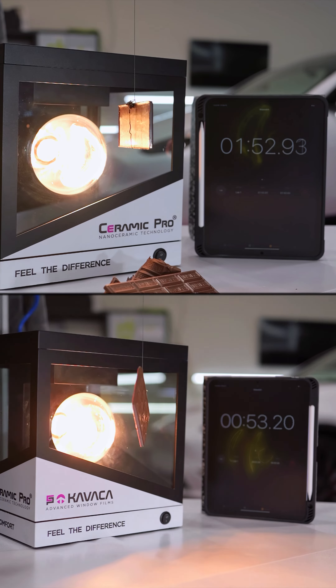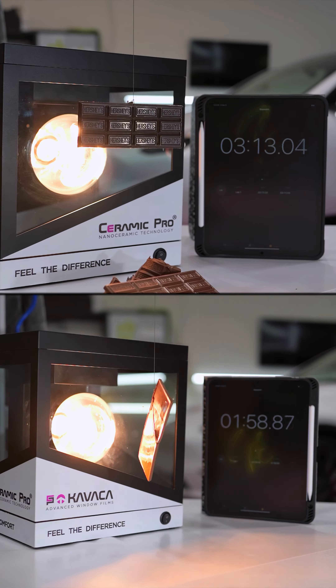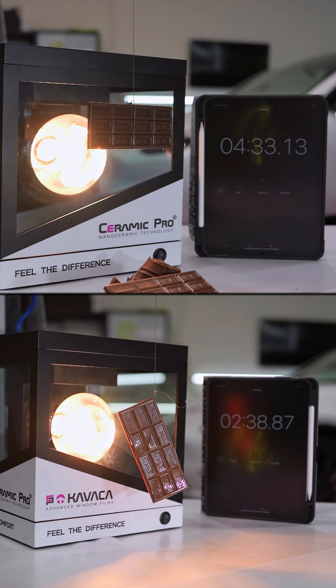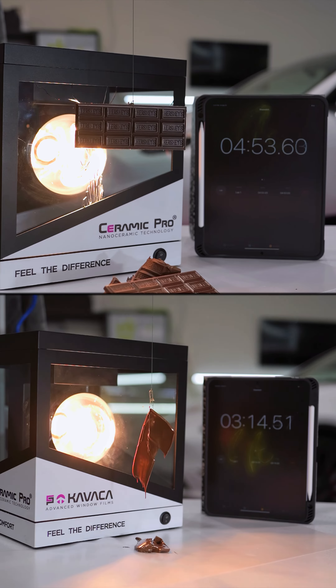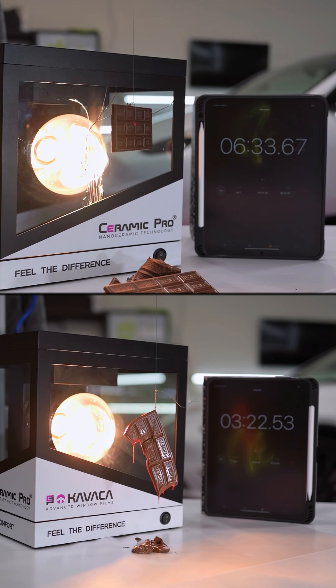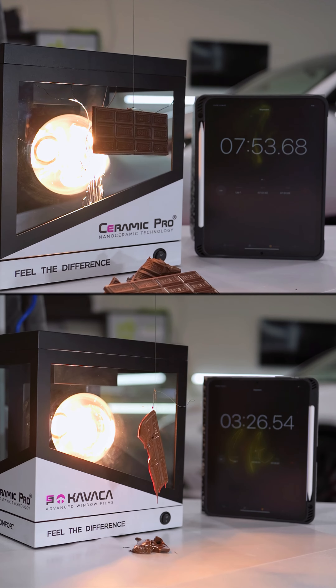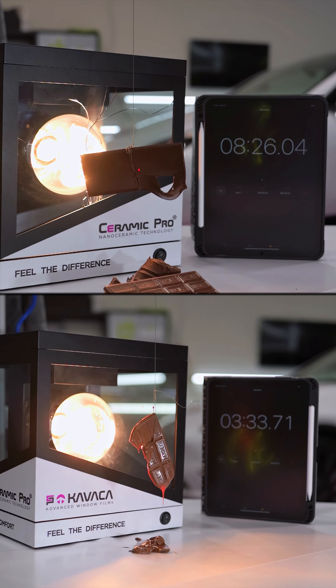The top video has our ultimate IR window film, the bottom video has no tint on it. That top film is going to reject up to 96% of IR heat. As you can see in the video up top, the glass actually breaks and the film actually burns before the chocolate bar even starts to melt. Where if you look down below, 3 minutes in, that chocolate bar is literally just a puddle on our table.